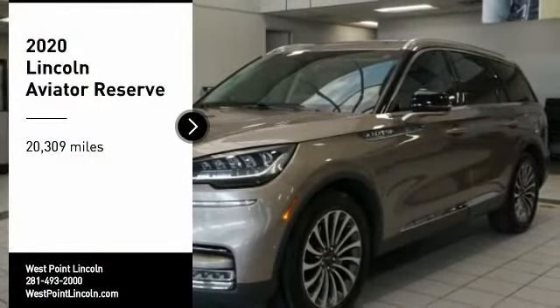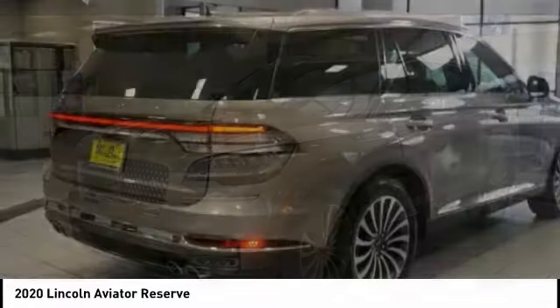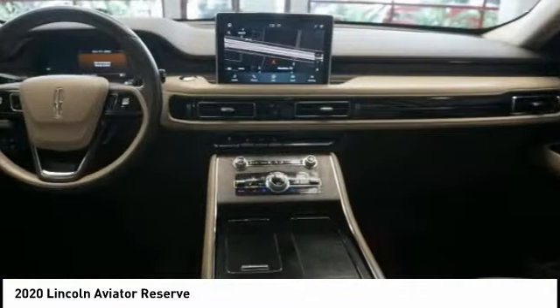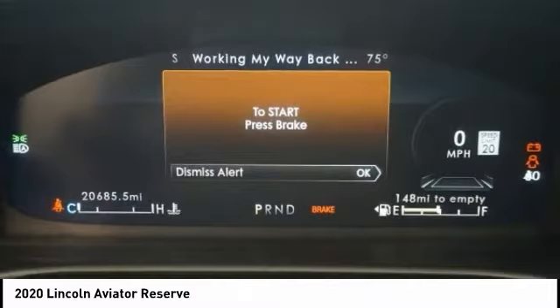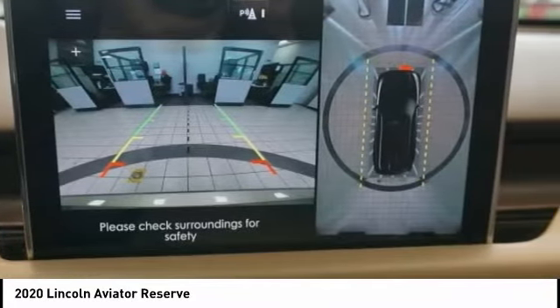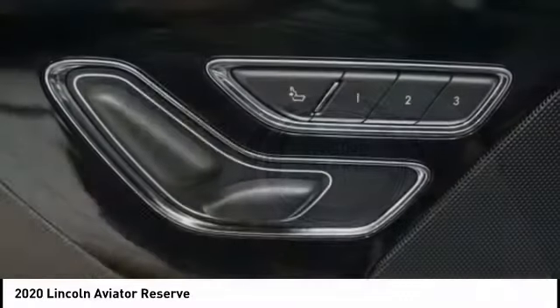Come test drive the 2020 Aviator. The Lincoln Aviator is the luxury division's mid-size sport utility vehicle. Based on the Ford Explorer, the Aviator combines a rugged, truck-based platform with a smooth luxury car ride. Properly equipped, the Aviator can tow up to 7,300 pounds, significantly more than most imported SUVs in its size class.